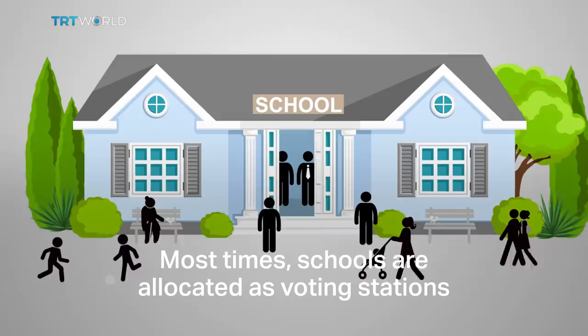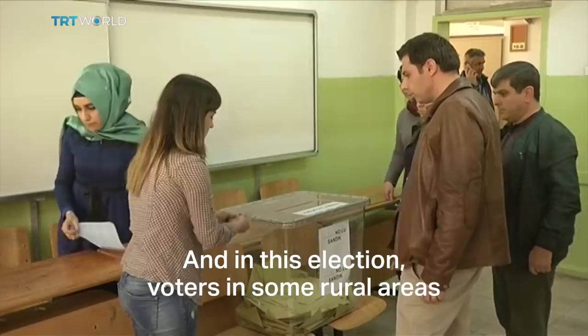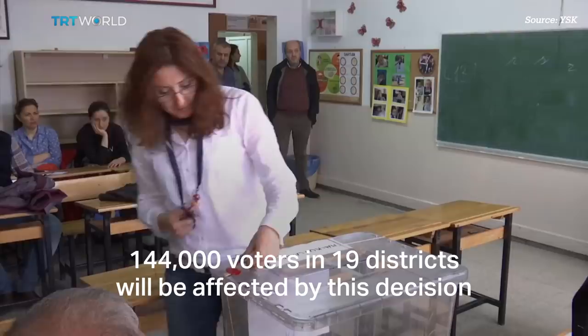And in this election, voters in some rural areas will cast their votes in city centres. 144,000 voters in 19 districts will be affected by this decision.